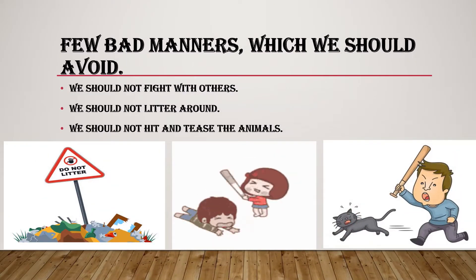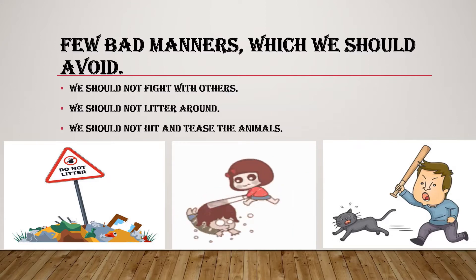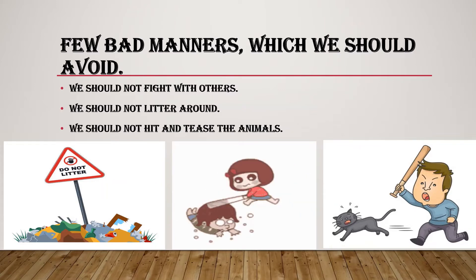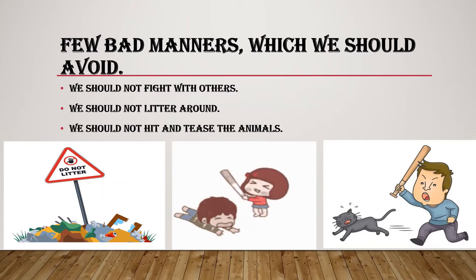Few bad manners which we should avoid: we should not fight with others, we should not litter around, we should not hit and tease the animals.